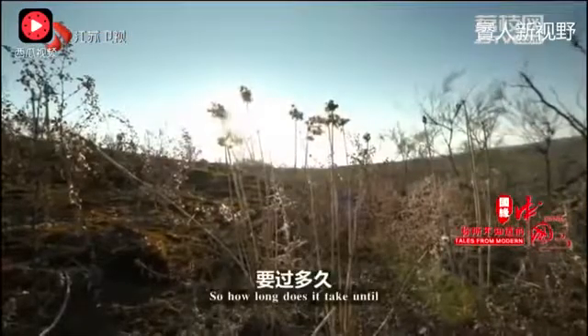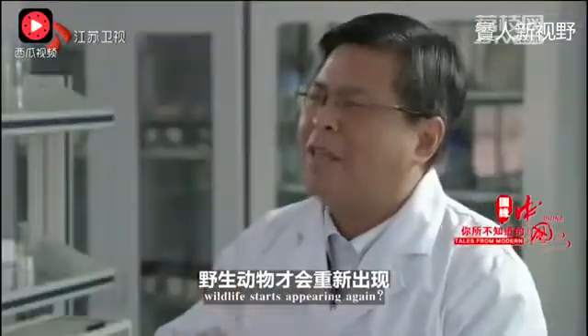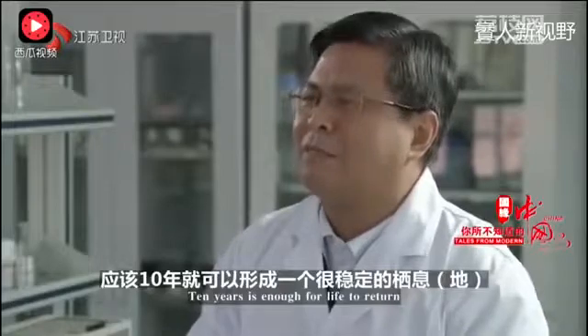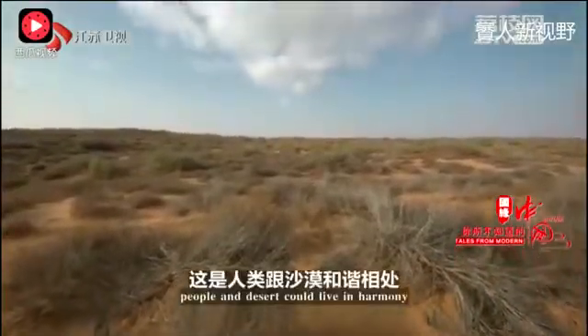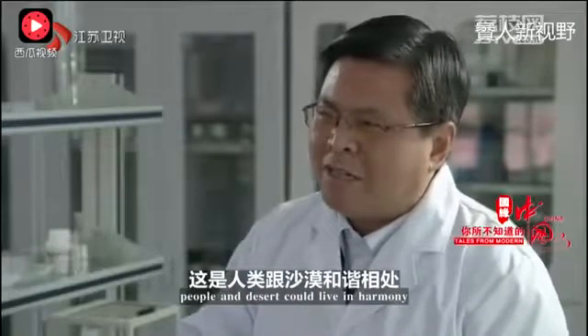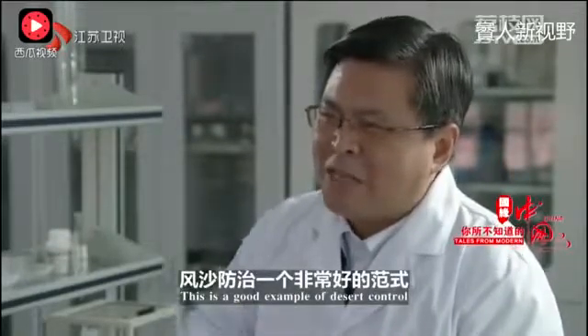So how long does it take until the wildlife starts appearing again? It can become a very stable ecosystem in about 10 years. It's impossible to imagine. So humans can coexist with nature in peace together — that's why we've found a very good way to restore the land.